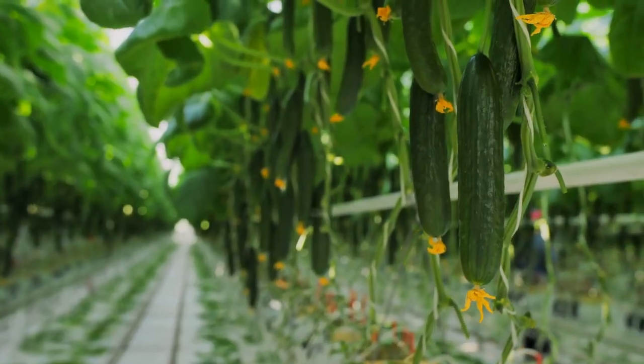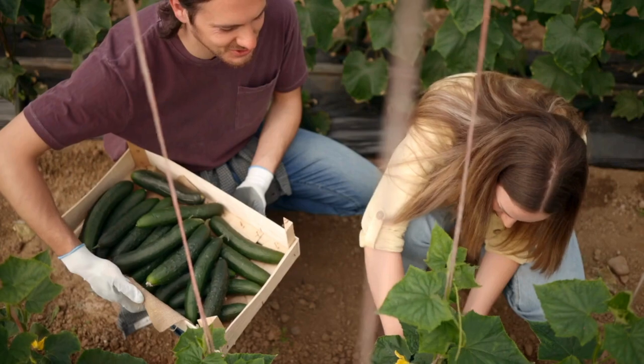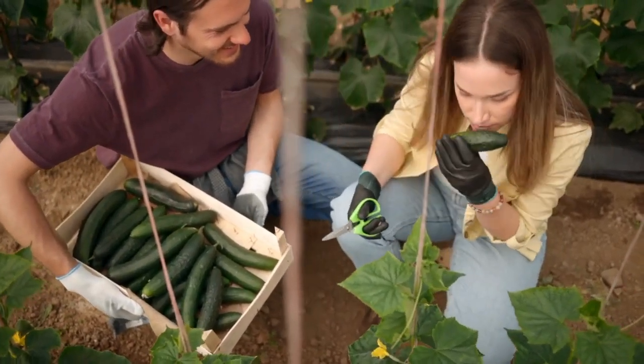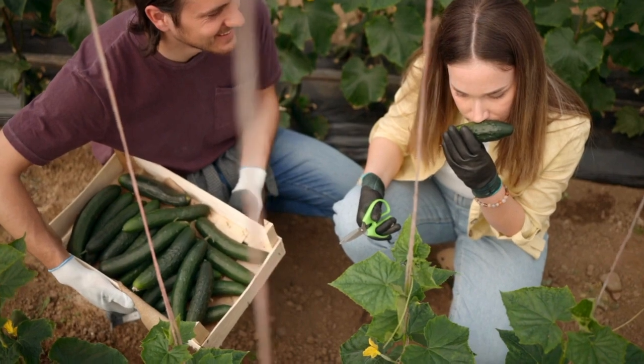And for covered vegetables like courgettes and cucumbers, High Cell Renova extends the harvesting period and increases harvest size, all while keeping your produce tender and fresh.